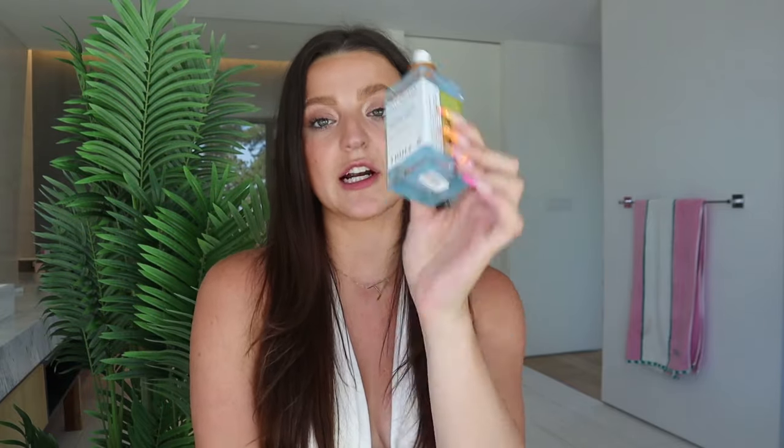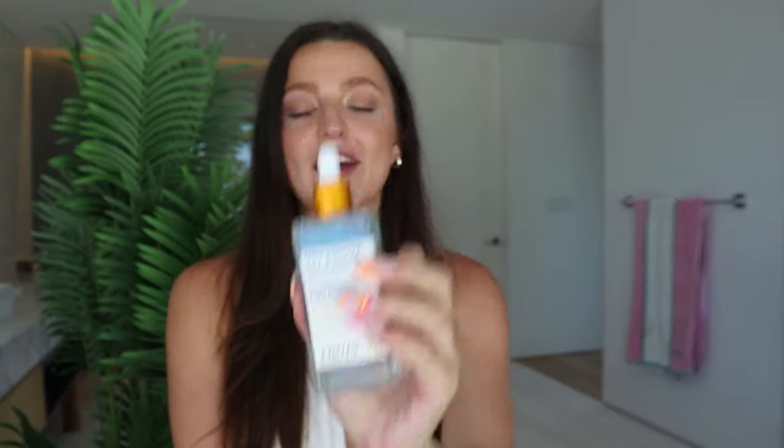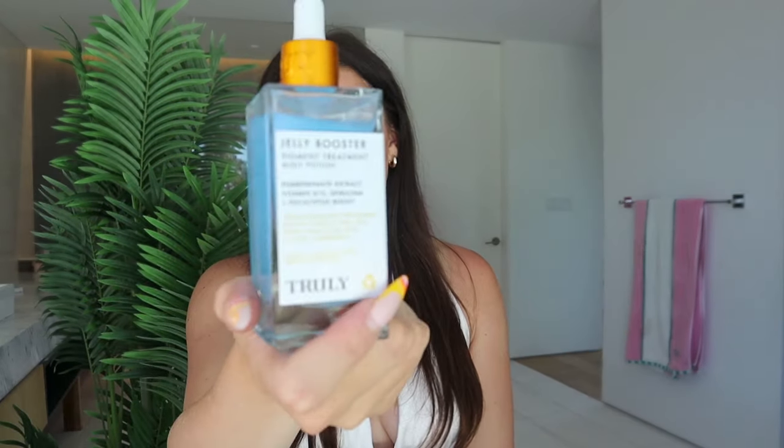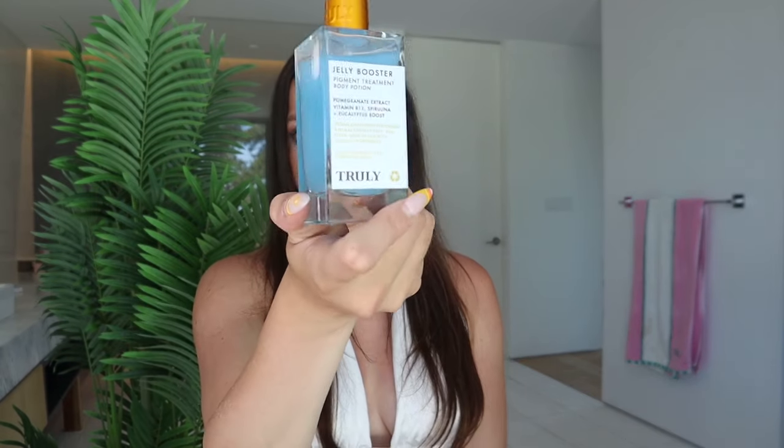I use that serum first, and then for hyperpigmentation I go in with the Jelly Booster Pigment Treatment. This is another body serum and I'm obsessed with it — I've seen the most results from using this product. It has pomegranate extract, which is a really key ingredient that helps with brightening and reducing inflammation. It also lasts a really long time because you only need a few drops. This is my summer essential. I put Black Jelly on first, wait a few minutes for it to soak in, and then apply this.